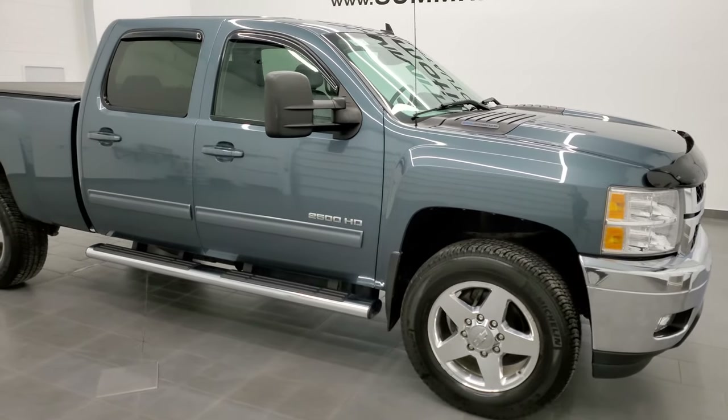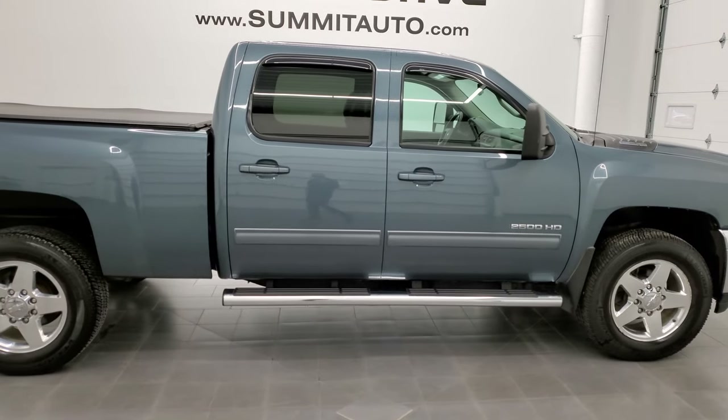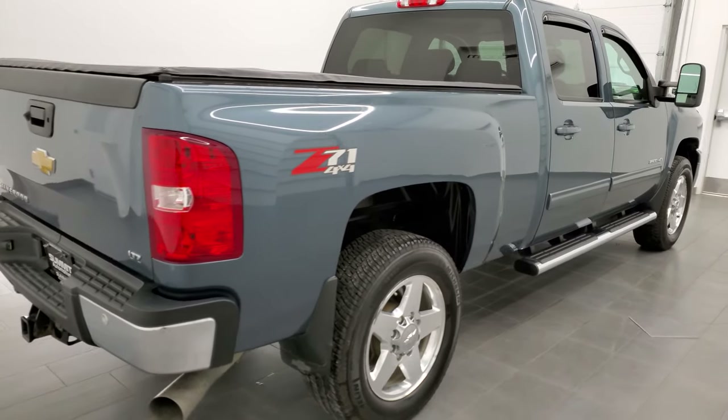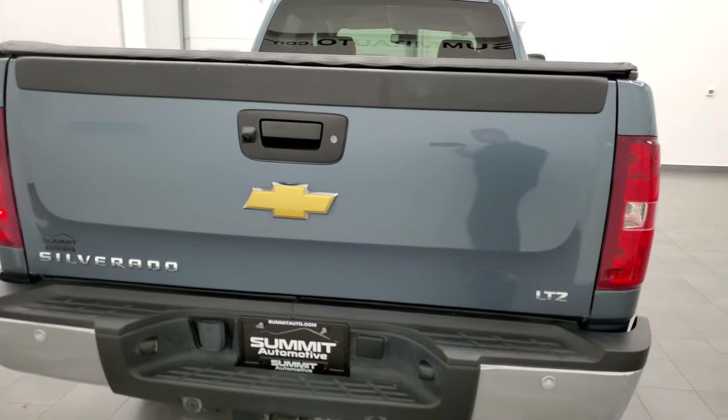Hey, this is Brett and this 2014 Chevy Silverado 2500 Crew Cab Short Box is stock number 12460Z. We're here at Summit Automotive in Fond du Lac, Wisconsin, your new and used heavy duty truck headquarters.